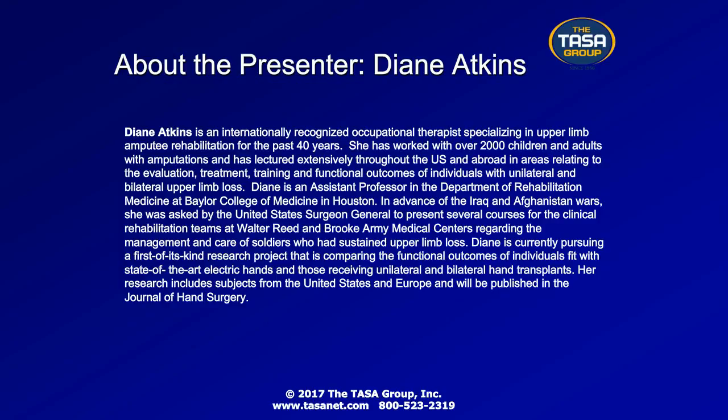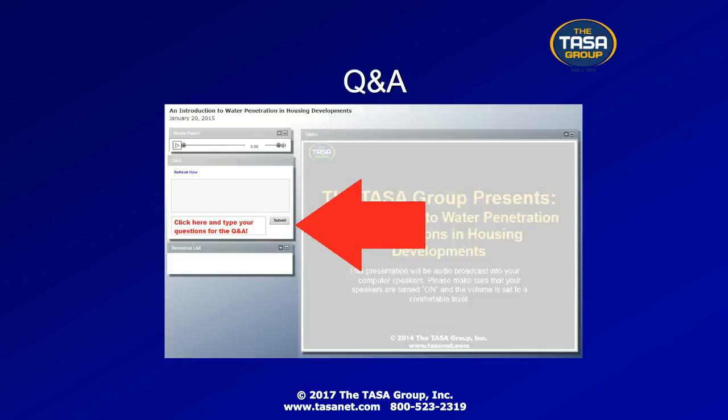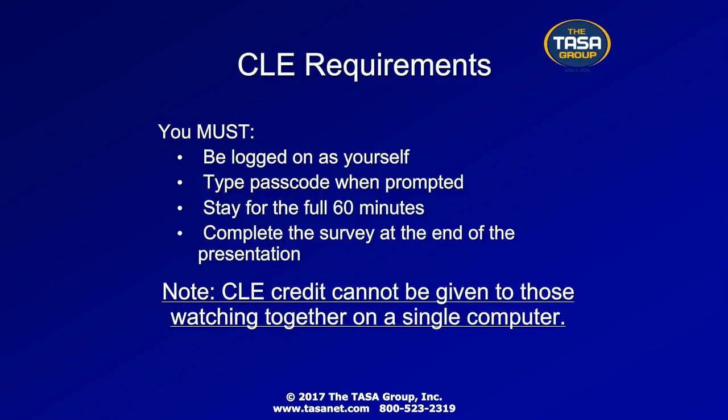Attendees who require a passcode: the word for today is LIM. During the Q&A session, please enter this passcode in the Q&A widget for CLE reporting purposes. The Q&A is located to the left of your screen. If you are applying for CLE credit, you must log onto the computer as yourself and stay for the full 60 minutes, and complete the survey at the end. CLE credit cannot be given to those watching together on a single computer. Tomorrow morning we will send out an email with a link to the archived recording. The slides can be downloaded from the resource list at the bottom of your screen. Thank you all for attending, and Diane, the presentation is now turned over to you.